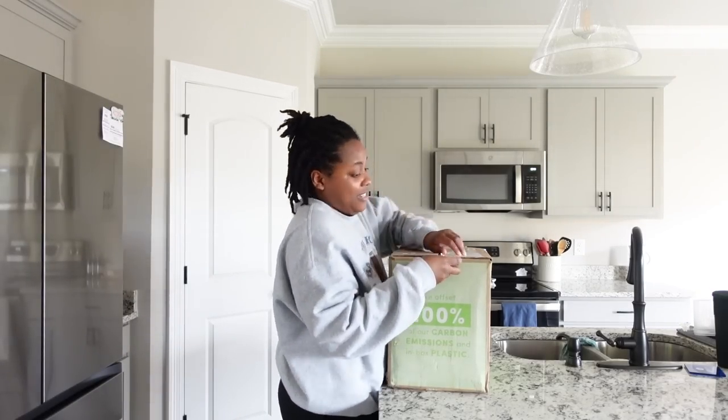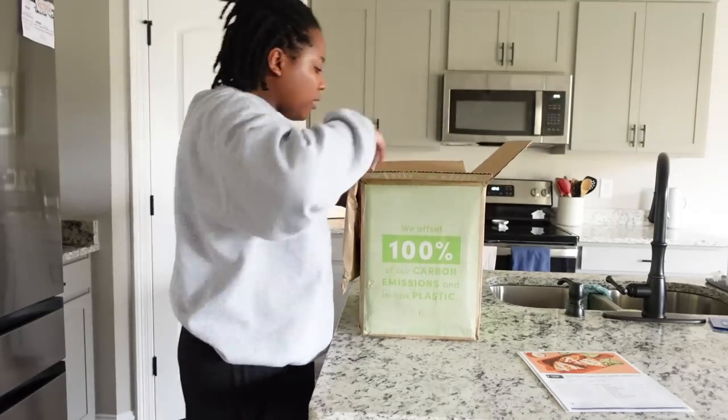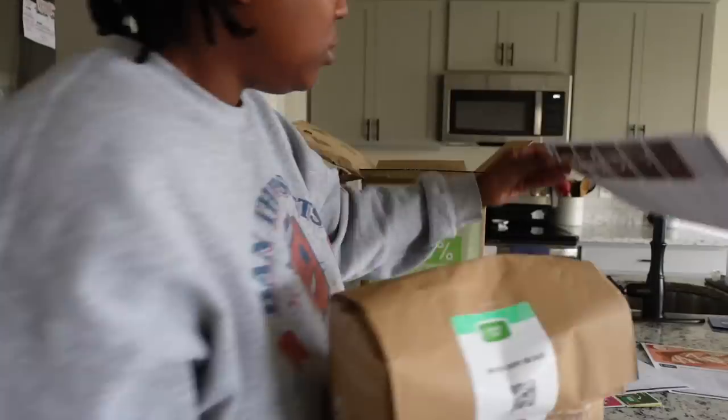Thank you to Green Chef for sponsoring today's video. Green Chef is a CCOF certified organic company and they have options for every lifestyle — keto, paleo, vegan, vegetarian, fast and fit, Mediterranean, and gluten free.